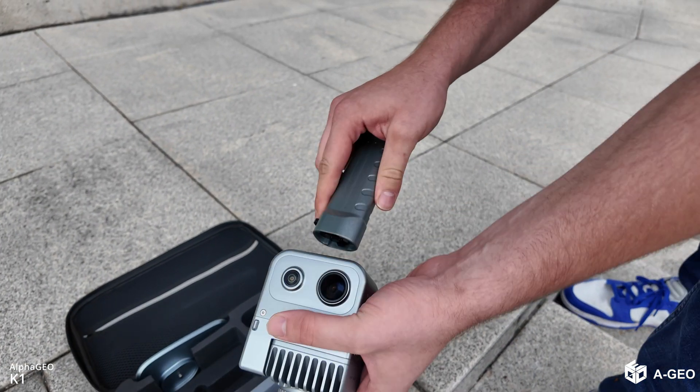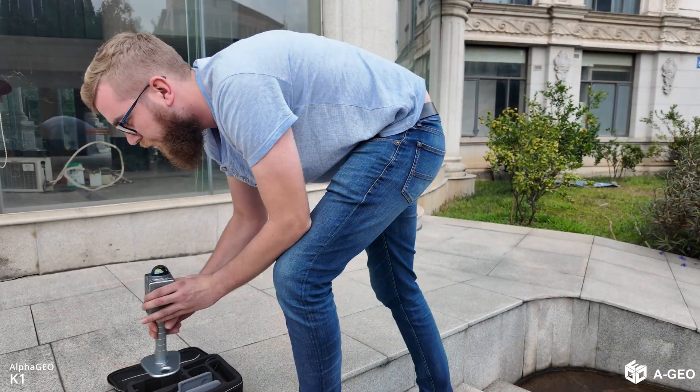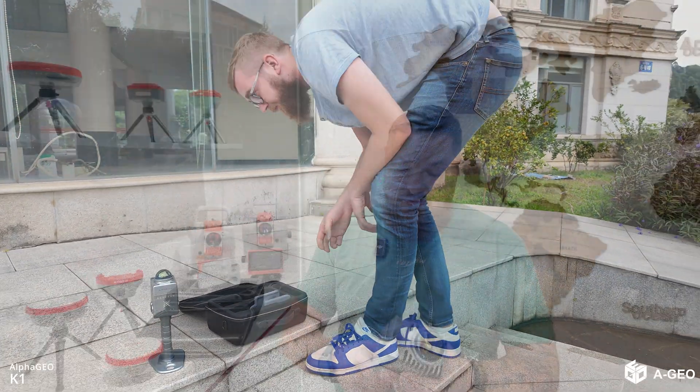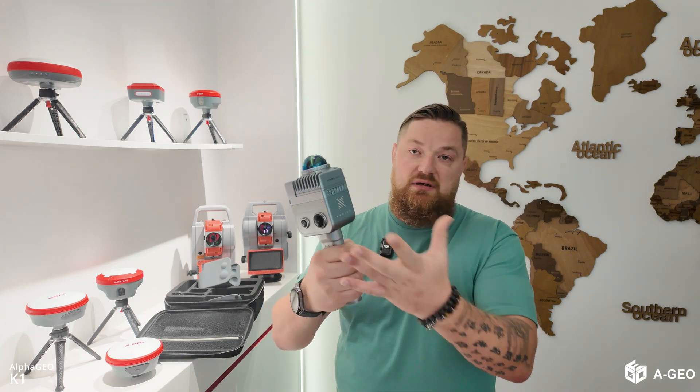And we have the battery of course. At just one kilogram including the battery, the K1 aluminum alloy body makes it incredibly lightweight and easy to carry — perfect for professionals and enthusiasts. I just put the battery in like this with the magnetic holes and we can go scan.